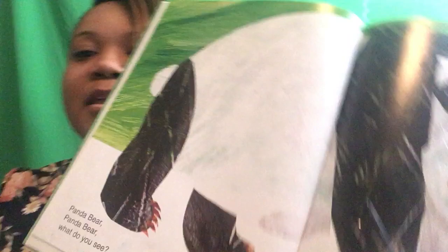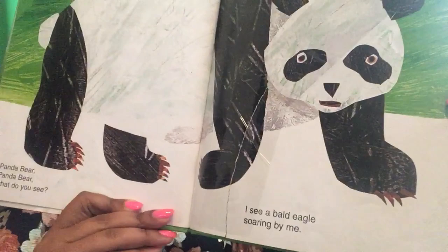Panda Bear, Panda Bear, What Do You See? I see a bald eagle soaring by me. Let's see what this bald eagle looks like. That's a bald eagle.